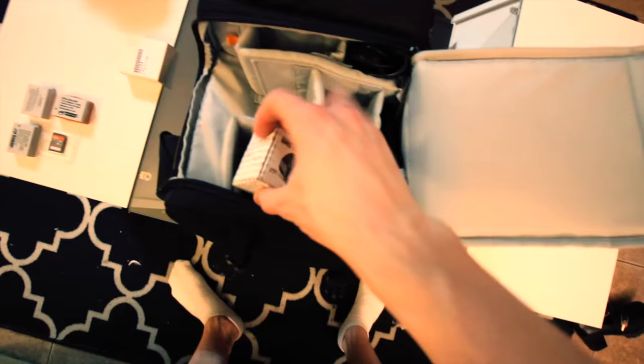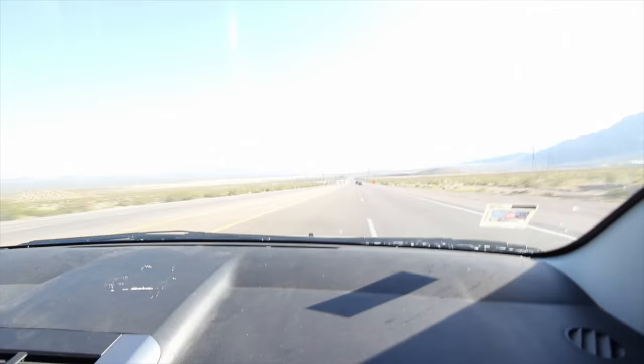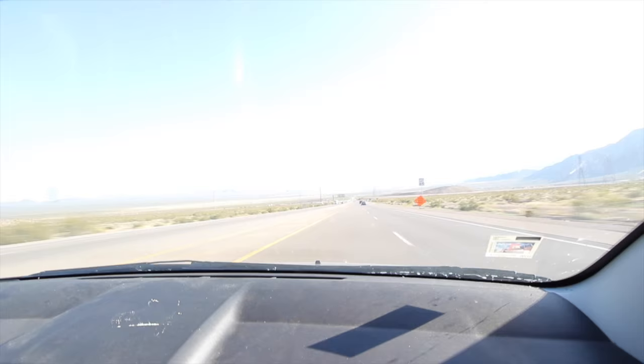It honestly goes without saying, but we're heading somewhere that has no signal, food, or water. If you plan to go out for an extended amount of time from your home to the wilderness, always be prepared. We pack extra clothes, a blanket, water, snacks, paper towels, and sometimes entertainment like movies if we have a chance.